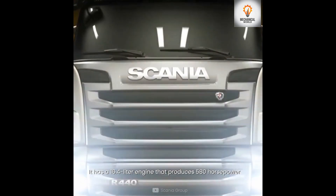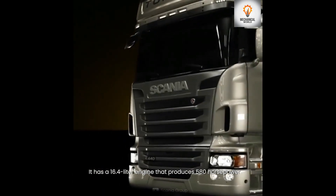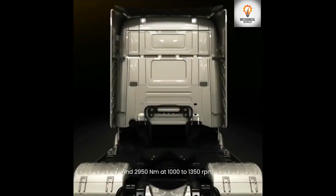Number 7 is the Scania R580. It has a 16.4-liter engine that produces 580 horsepower and 2950 newton meters of torque at 1000 to 1350 RPM.